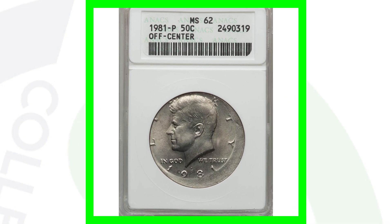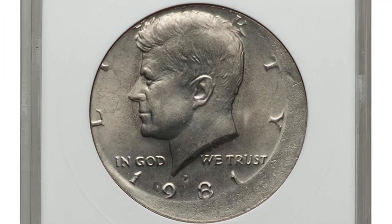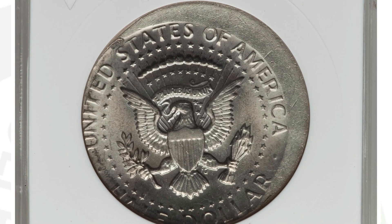Here is another off-center coin — the 1981 Kennedy half dollar. This coin is graded by NGC at mint state 62, and this half dollar ended up selling for around $200.